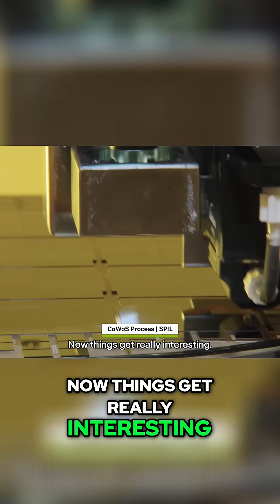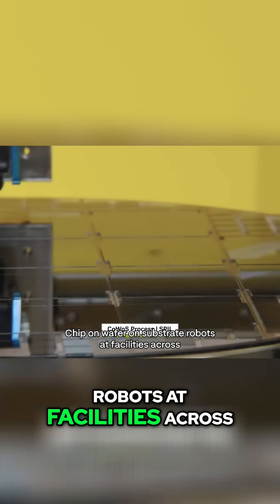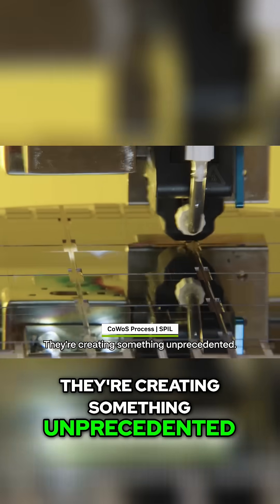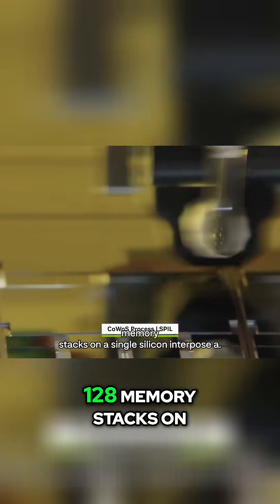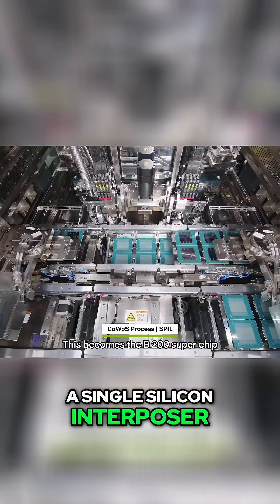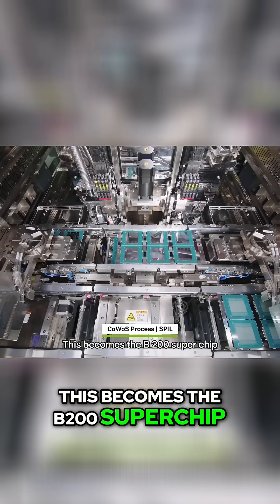Now things get really interesting. Using a process called CoWoS — chip-on-wafer-on-substrate — robots at facilities across Asia begin assembling multiple dies together. They're creating something unprecedented: 32 Blackwell dies and 128 memory stacks on a single silicon interposer. This becomes the B200 superchip.